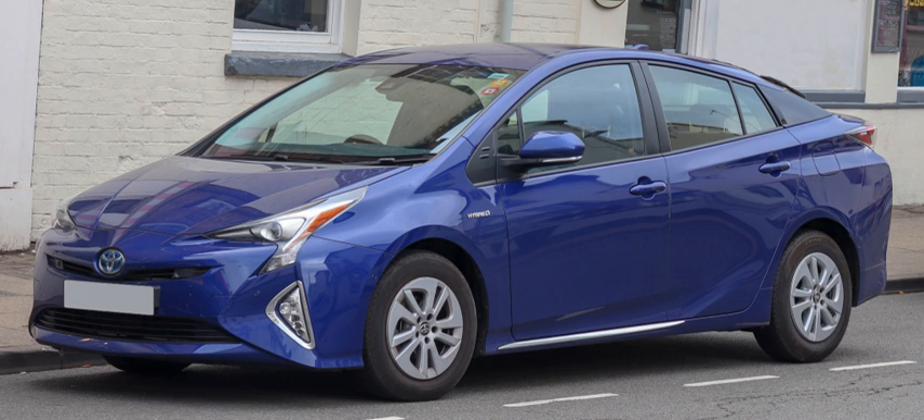As of January 2017, the conventional Prius is the all-time best-selling hybrid car in both Japan and the U.S., with sales of over 1.8 million in Japan and 1.75 million in the U.S.